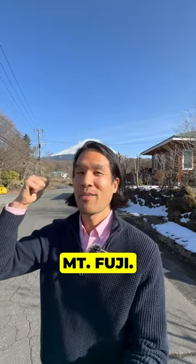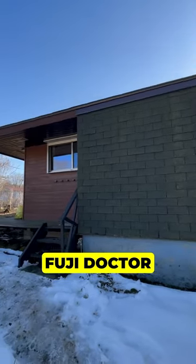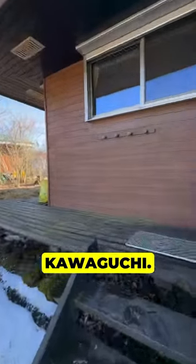Check out this Akiya right by Mount Fuji. It's a beauty. Let's go take a look inside. This is a single family house in Fuji Doctor Village in Yamanashi Prefecture. It's a 20 minute drive from Lake Kawaguchi.